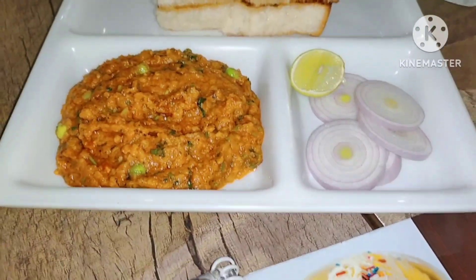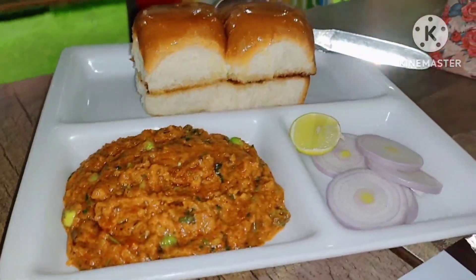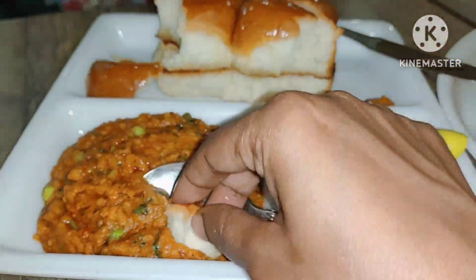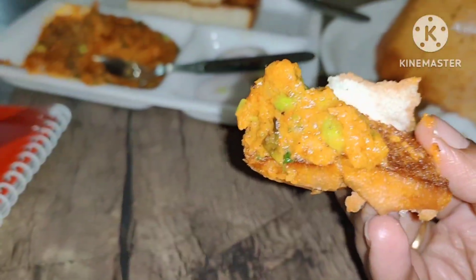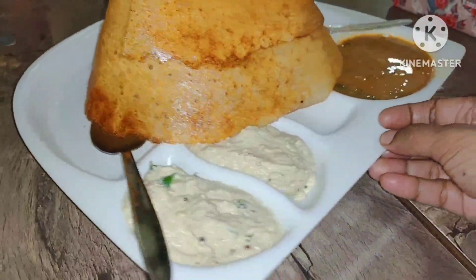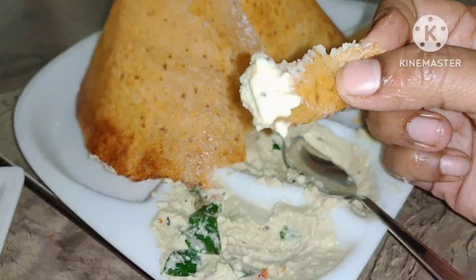Now our food is here. First we ordered pav bhaji — you can see how delicious it looks and the plating is very nice. The garnish is good. They made a very tasty pav bhaji; they also fried the pav. You can see how delicious it feels. The pav bhaji was very tasty and very spicy.